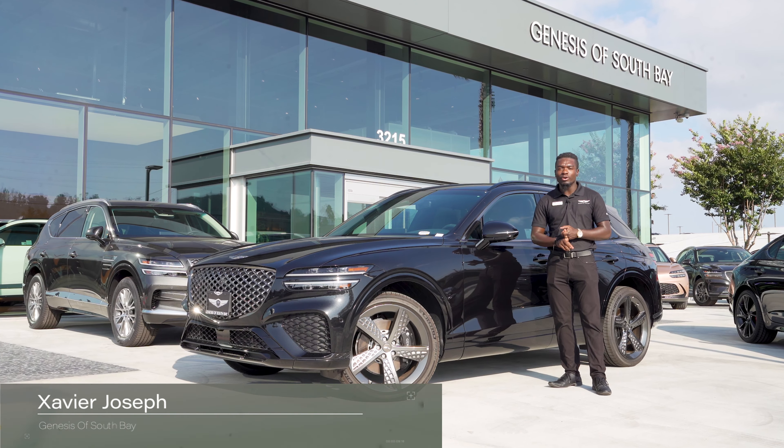You have snow, eco, comfort, sport, sport plus, and custom. When you're in comfort it's basically your normal drive mode. You'll get the best fuel efficiency out of eco, comfort, and custom as well depending on how you drive. Comfort — just like it says — is going to be your smoothest ride; everything will feel comfortable.